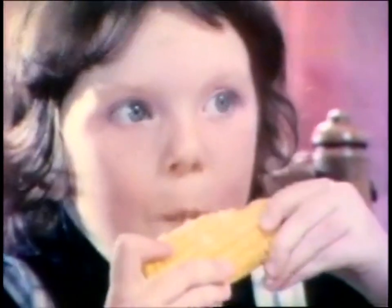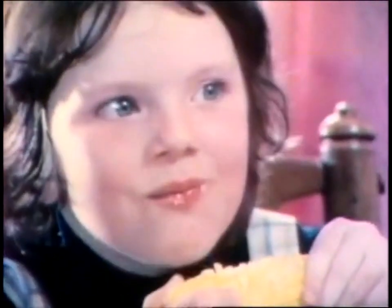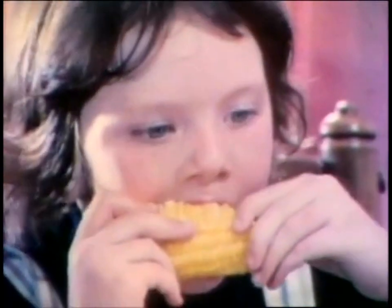Next time I go to the store with Mommy, I'm going to tell her that lots of the things we eat grow right in the ground, just like in Mrs. Wilson's garden.